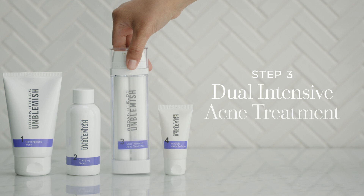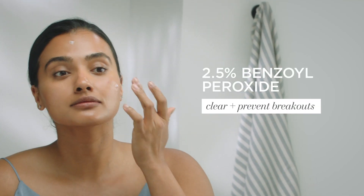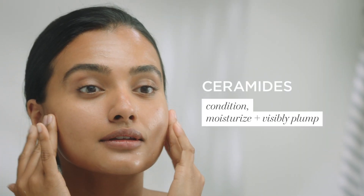Step three, the Dual Intensive Acne Treatment, clears and prevents breakouts with benzoyl peroxide, while ceramides calm the visible redness and visibly plump skin.